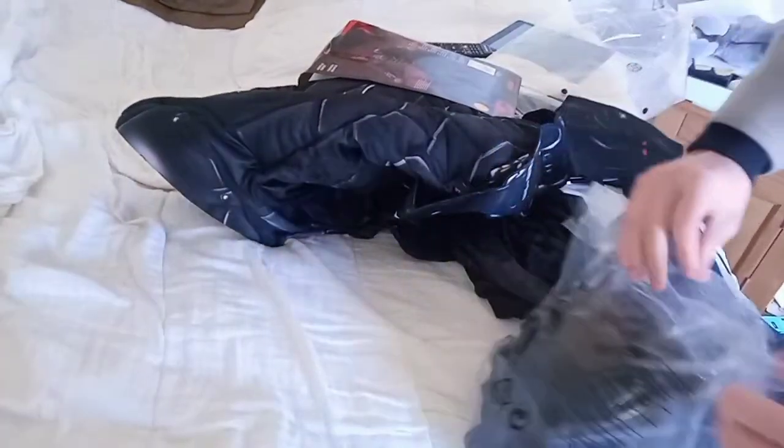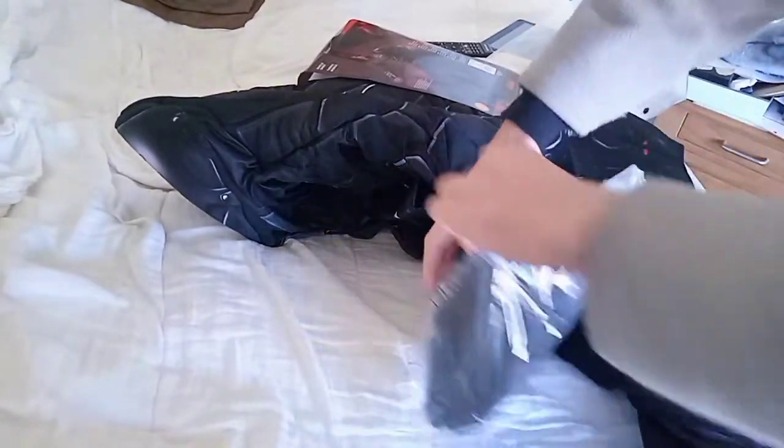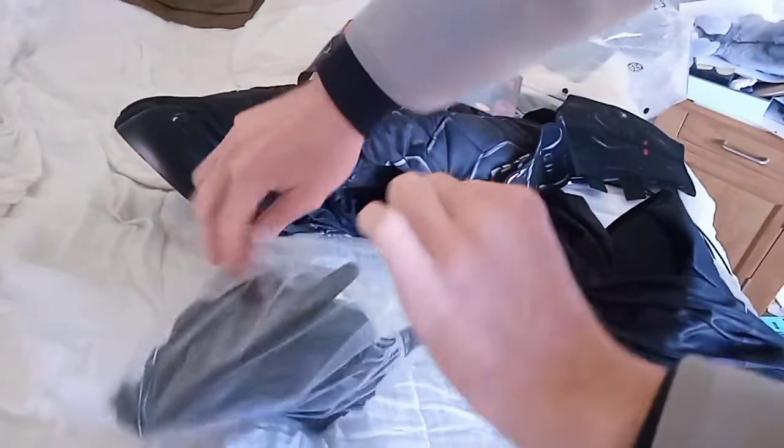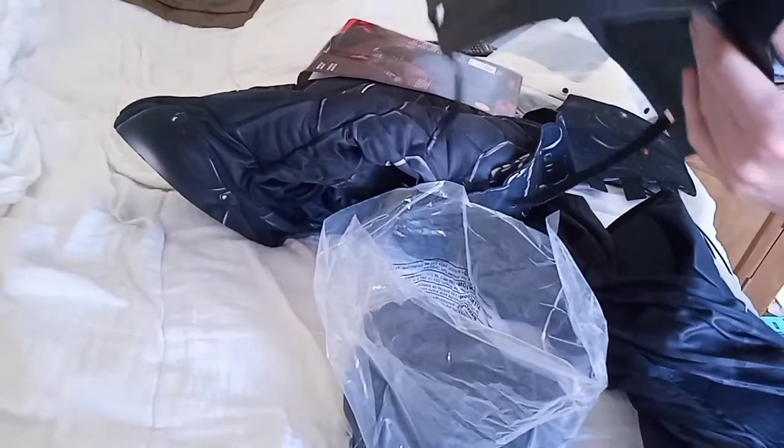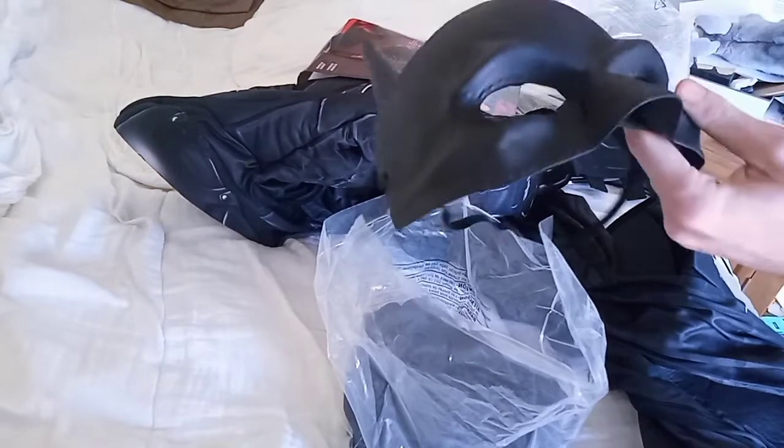Ok, I got the mask. Nice. I like the mask.